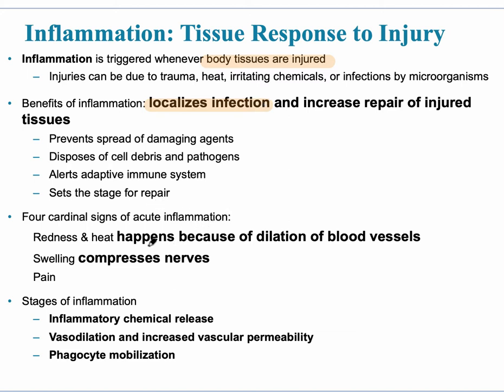The four main cardinal signs of acute inflammation are redness and heat — this happens because there is dilation of blood vessels. There's also swelling, and it compresses the nerves causing pain. So the four signs are redness, heat, swelling, and pain.